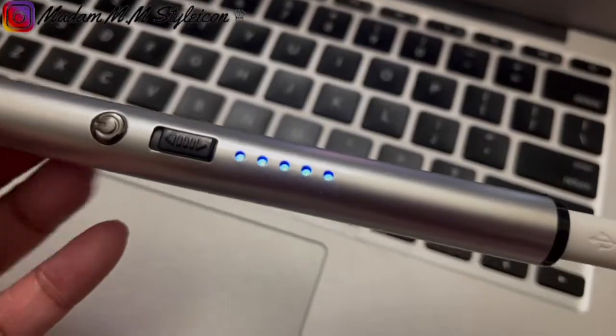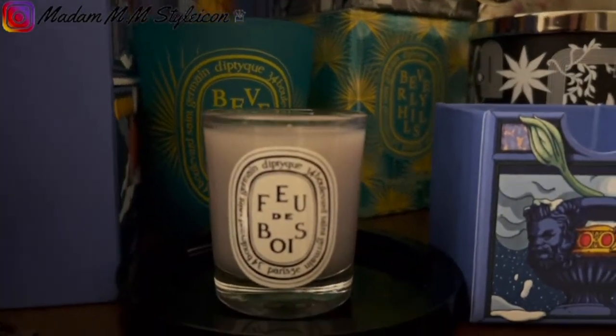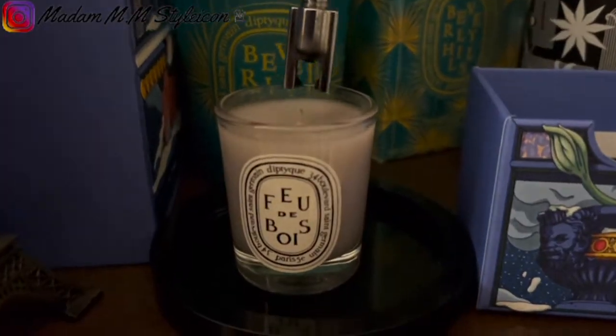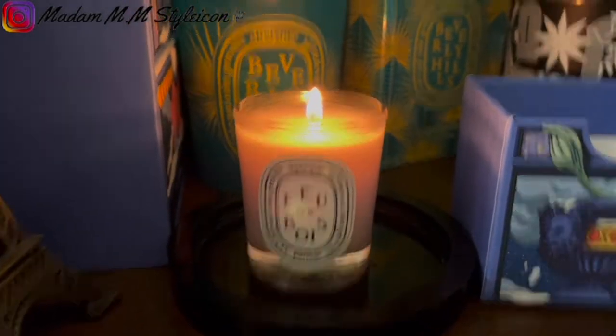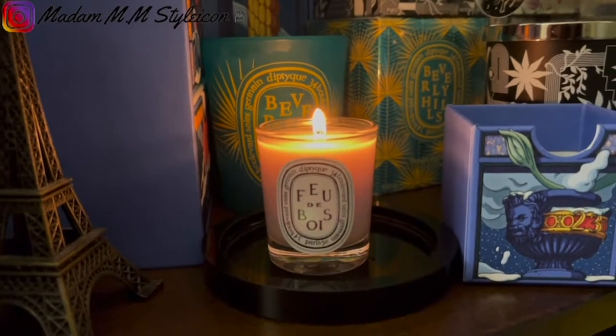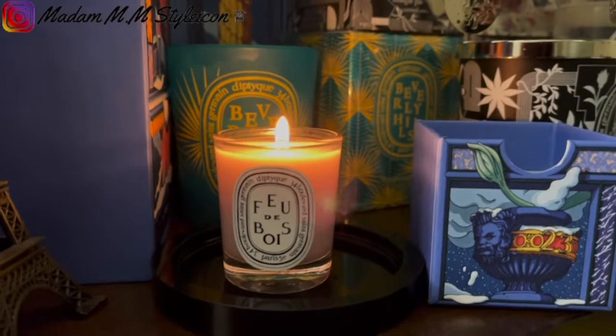I'm using my rechargeable flameless lighter. The first time you burn your Diptyque candle, allow it to burn for at least two hours until the top is liquid with wax, to help it burn more evenly next time.